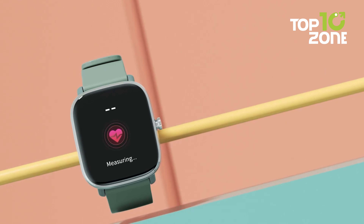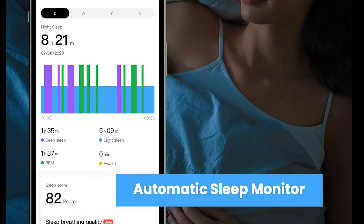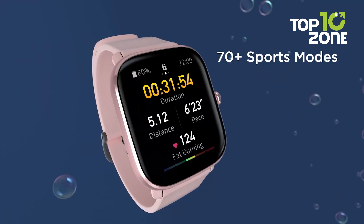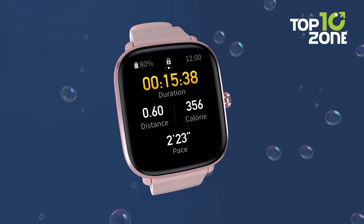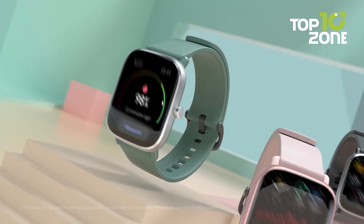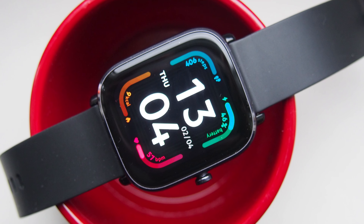It also provides advanced health tracking including heart rate monitoring, blood oxygen level, sleep tracking, stress monitoring, and female cycle tracking. With over 70 built-in sports modes, the GTS 2 Mini covers most fitness enthusiasts. Overall, the GTS 2 Mini packs an impressive array of features into a compact, lightweight smartwatch priced under $100.